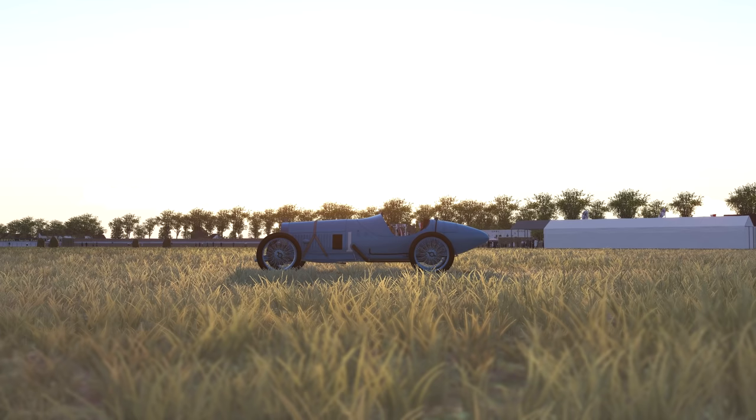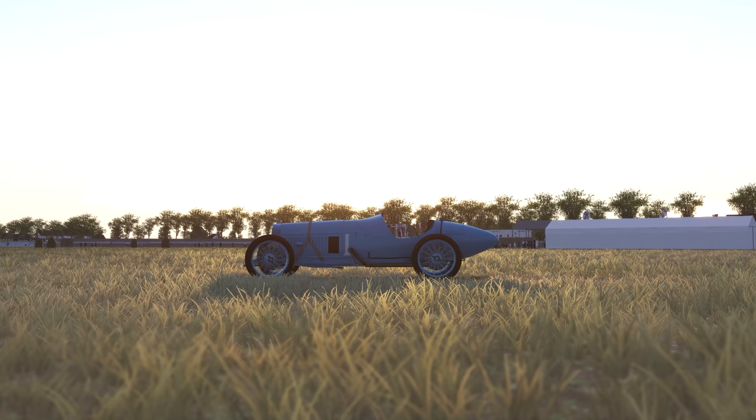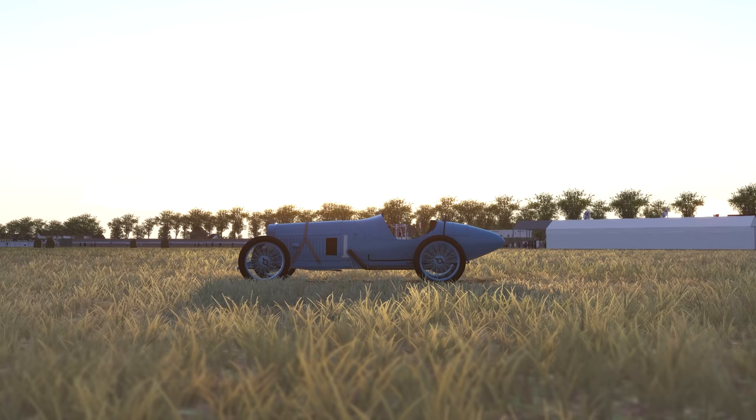This beauty is the Delage 2LCV, the Delage company's 1923 entry to the French Grand Prix. The 2LCV was an evolution of the 2LC, a car developed by Delage for the Strasbourg race that year, woefully underpowered with its 4-cylinder engine against the Fiats, Bugattis, and Sunbeams.